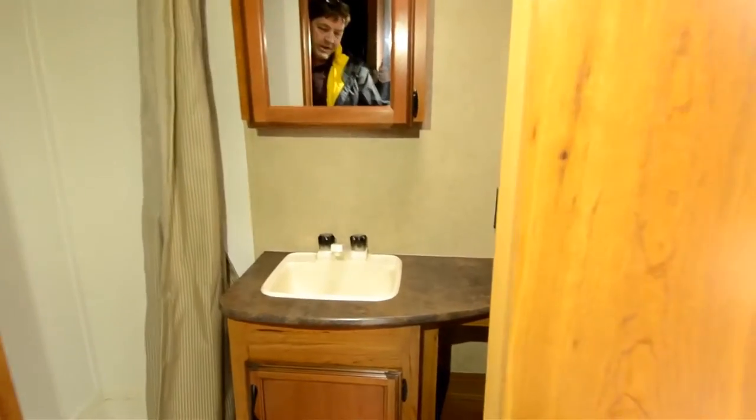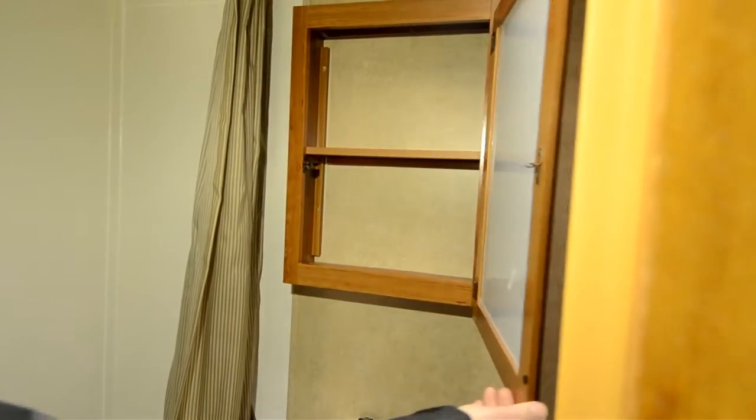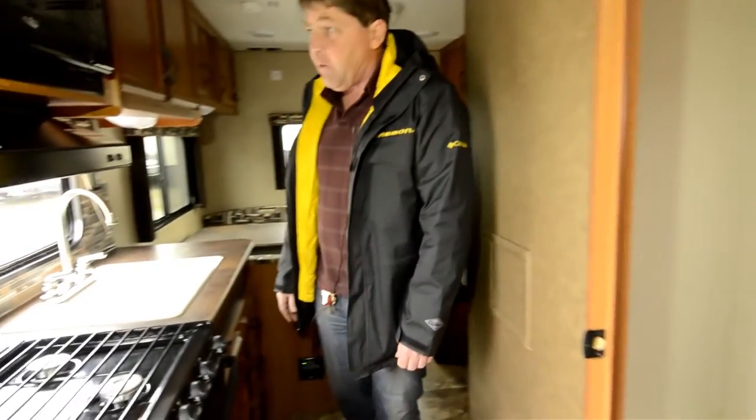Coming in here to the bathroom, it's got a pretty good sized bathroom. Nice large shower, medicine cabinet over the sink, and then your cabinet under the sink, and a little knockout next to the toilet for toilet paper, magazines — whatever you want there.